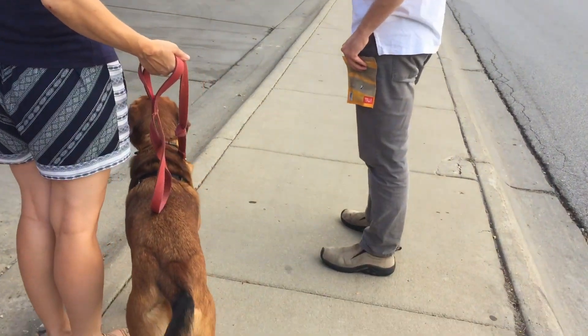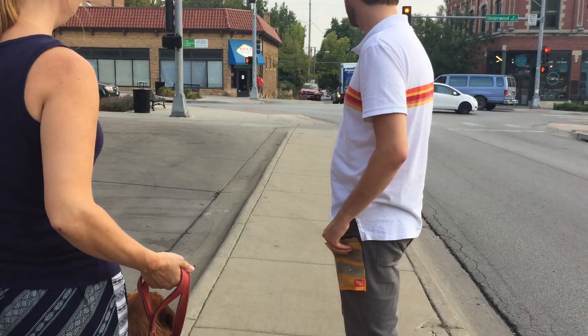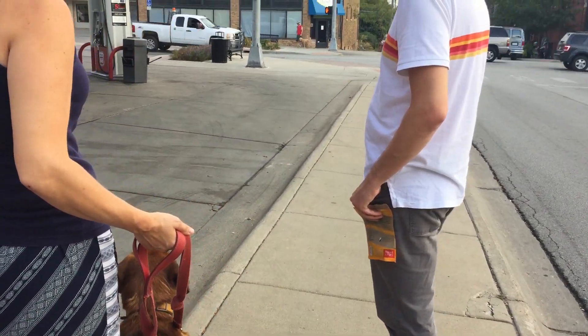All right, today we're here with Eddie, and he is reactive to dogs. There's a dog approaching across the street, so what I'm going to have the guardians do is ask him to sit.